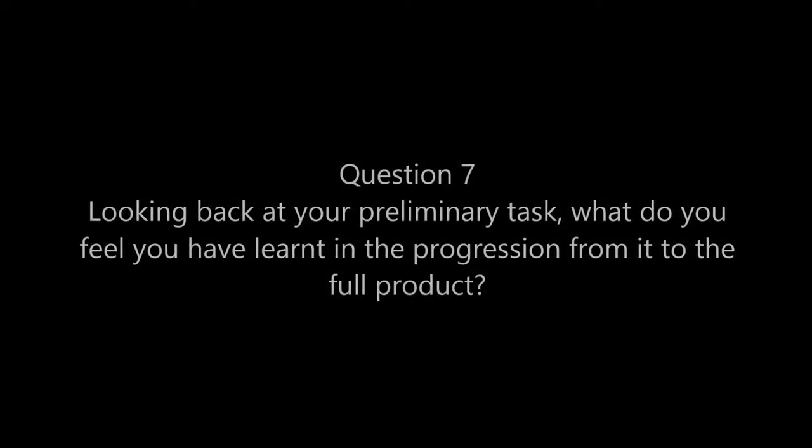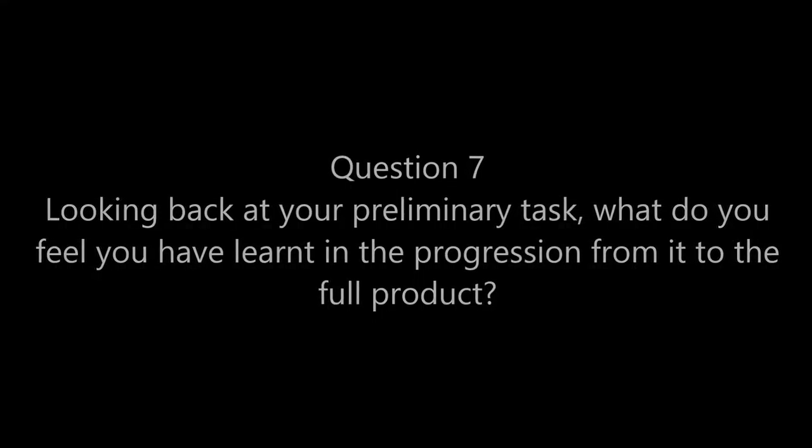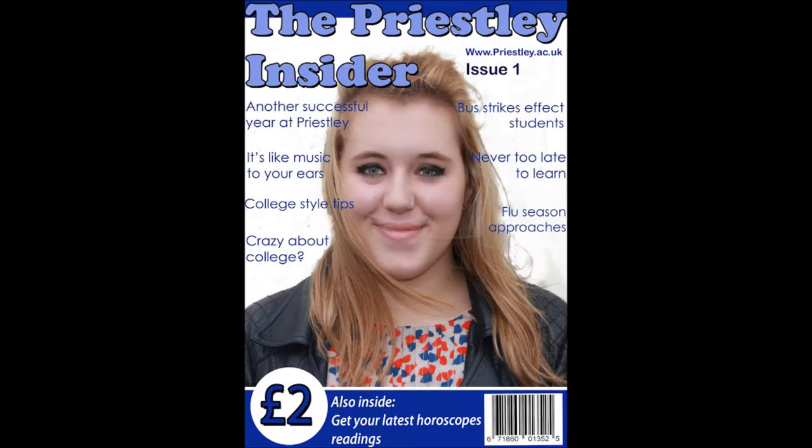Question 7: What have I learnt from my prelim magazine? From doing my prelim magazine a few months ago, I have learnt quite a few new things about magazines and their contents. I also had to make a successful magazine using Quark and Photoshop.